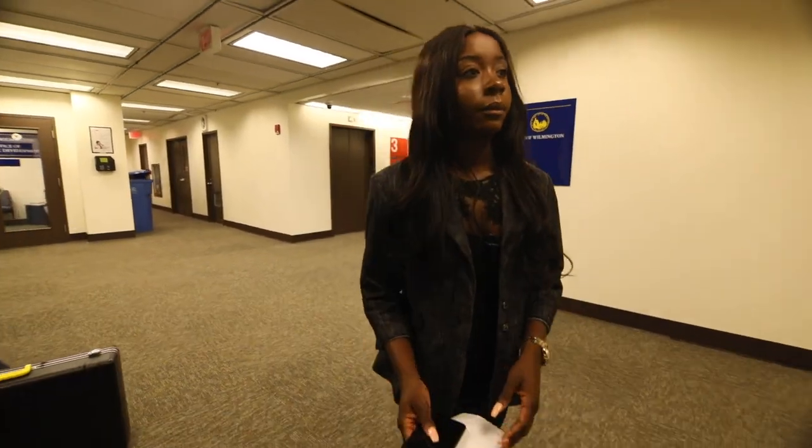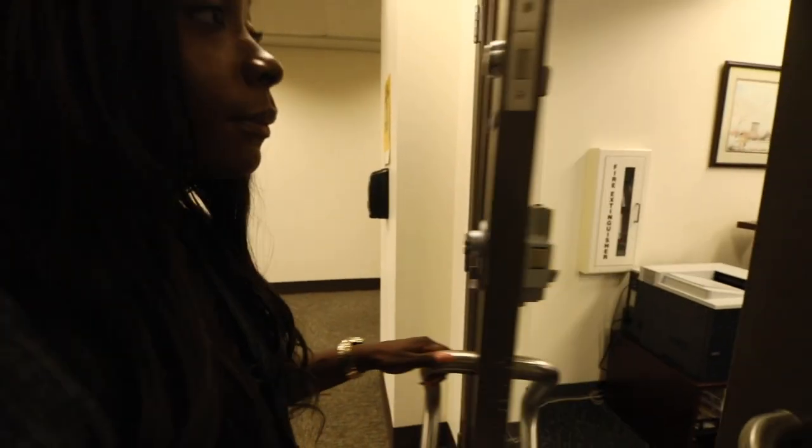I met with the director of Constituent Services, Jennifer Prado, and she shared with me the question that many of you are wondering: what is it?